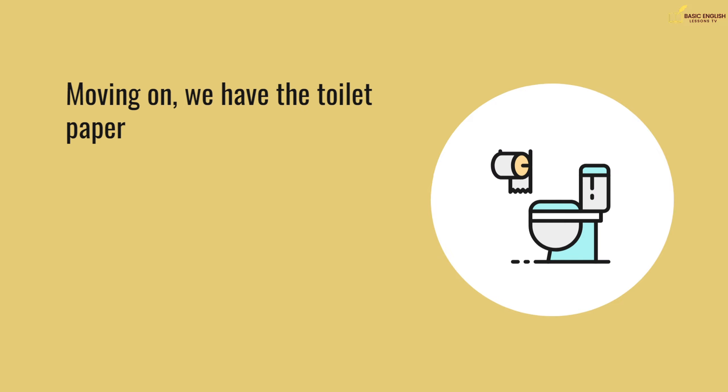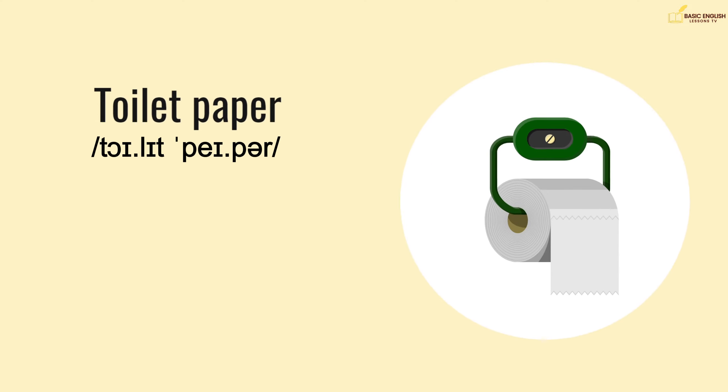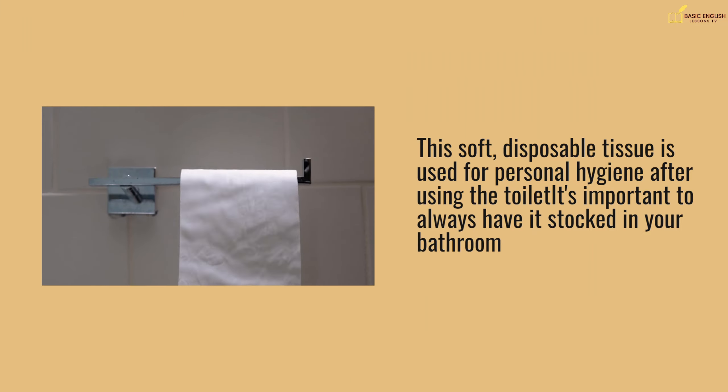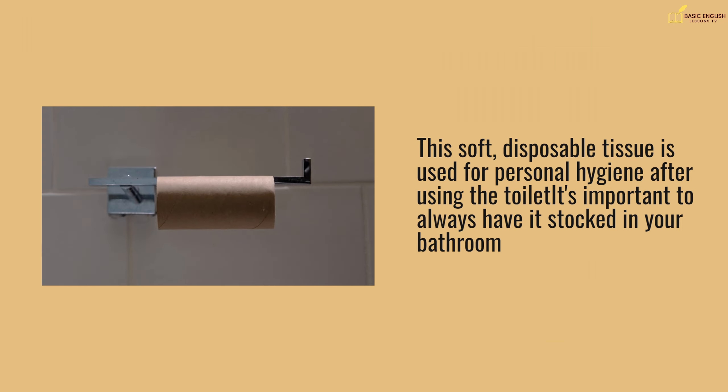Moving on, we have the toilet paper. This soft, disposable tissue is used for personal hygiene after using the toilet. It's important to always have it stocked in your bathroom.